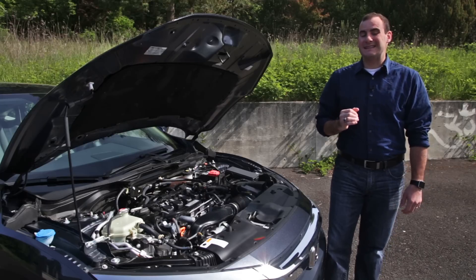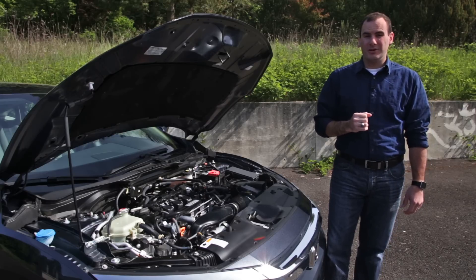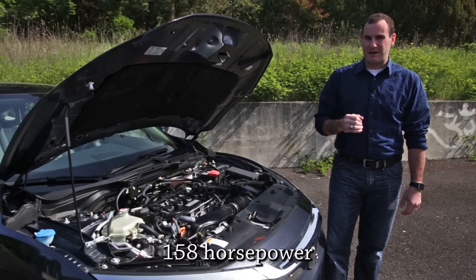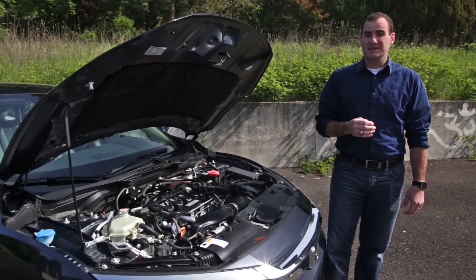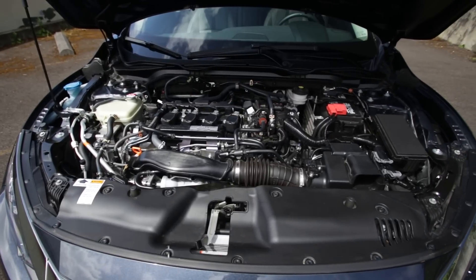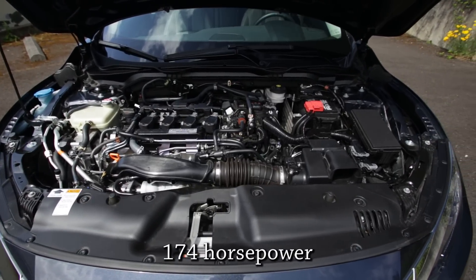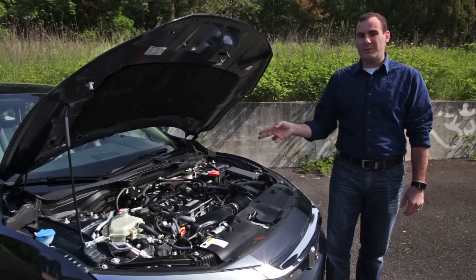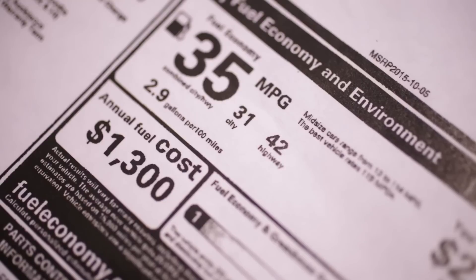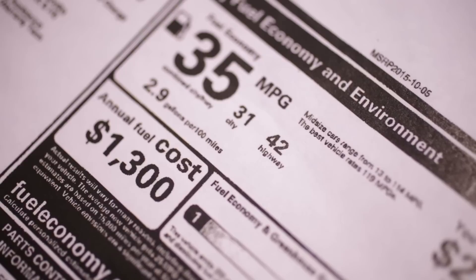The Civic splits its identities when it comes to performance under the hood. Base cars are powered by a two-liter four-cylinder with 158 horsepower. Those seeking more performance can opt for our tester's turbocharged 1.5-liter four-cylinder with 174 horsepower. Either engine powers the front wheels through a CVT, though a manual transmission is available on base cars. Fuel economy rings in as high as 31 miles per gallon city and 42 miles per gallon highway, according to EPA ratings.